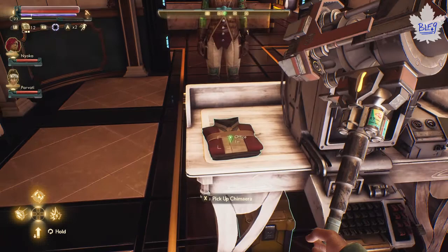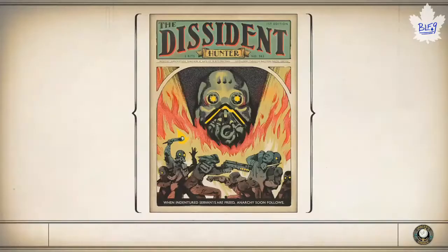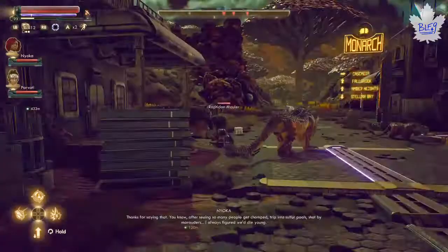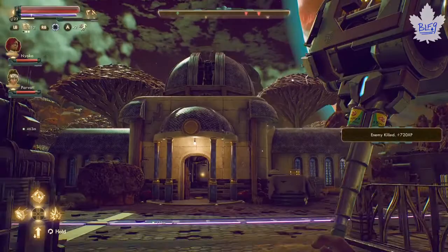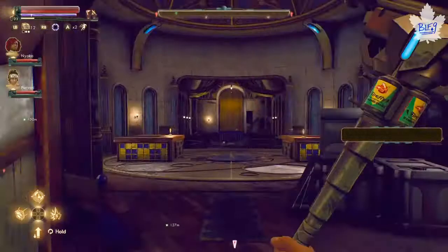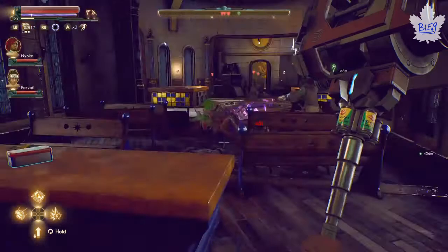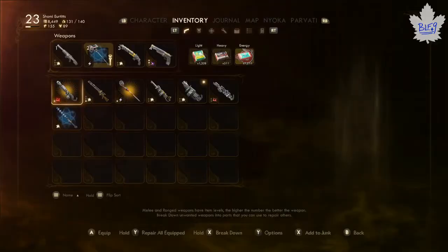That's the hardest part for this achievement - gathering those materials. Once you have the Chimera, head to Monarch and go to the Stellar Bay ruins. From that fast travel location, go to the right down the path and you'll come across this church - it looks like an observatory. Go through the entrance and right in the back you'll see a skeleton rocking a nice hat. Pick up the nice hat and then throw it on with your Chimera.